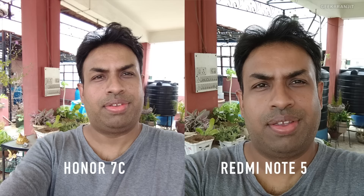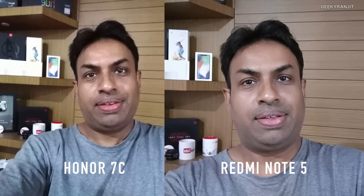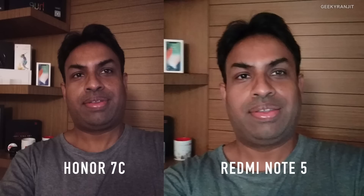Moving to the front facing camera, one thing I noticed immediately is that the Honor 7C has a slightly wider field of view, so it's not as zoomed in as the Redmi Note 5. The Redmi Note 5 selfies look too much zoomed up. In another sample shot in my office, the 7C's picture looks a little bit more natural. In a low lighting shot in my office, the Honor 7C did better than the Redmi Note 5.